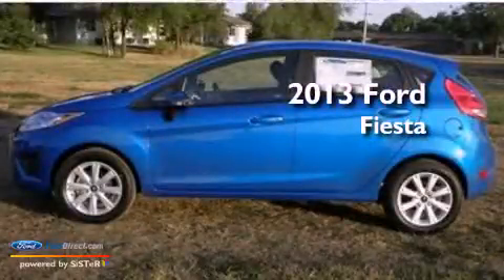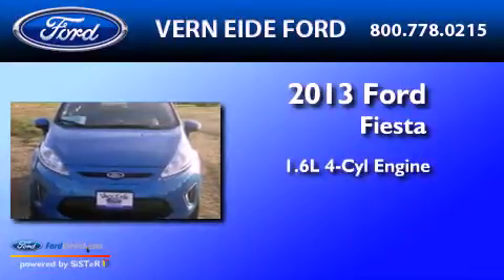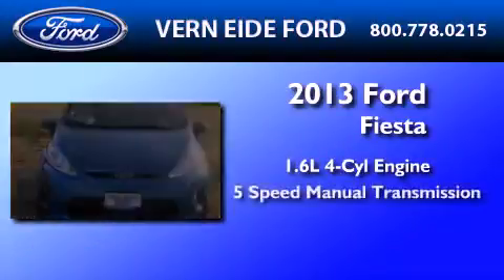This is a brand new 2013 Ford Fiesta. It features a 1.6-liter, four-cylinder engine and a five-speed manual transmission.